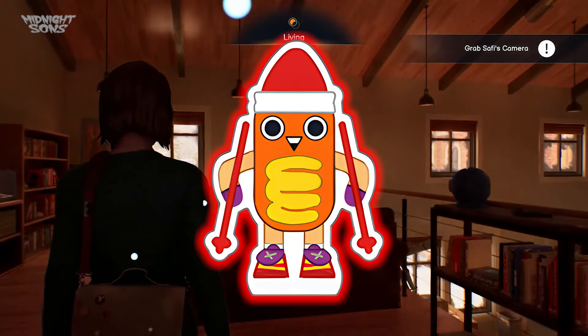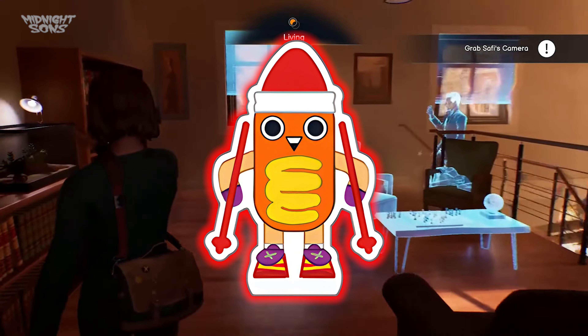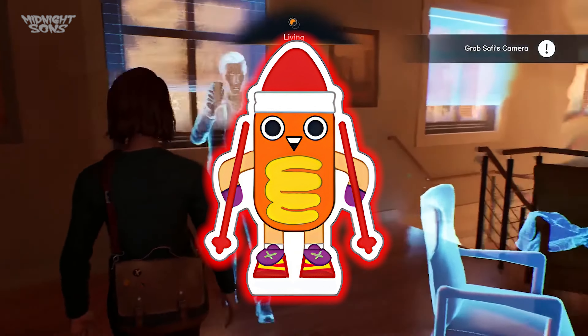So if you guys want to get this exclusive pre-order bonus sticker, make sure you pre-order the physical PS5 game from the Square Enix Japan eStore before it sells out.